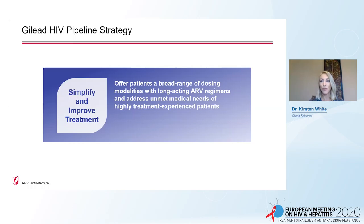One important goal is to simplify and improve treatment for those living with HIV. Gilead aims to offer patients a broad range of dosing modalities with long-acting ARV regimens and address the unmet medical needs of highly treatment-experienced patients. Our novel first-in-class capsid inhibitor is being developed to meet both of these needs.